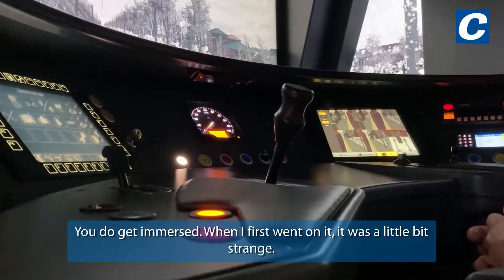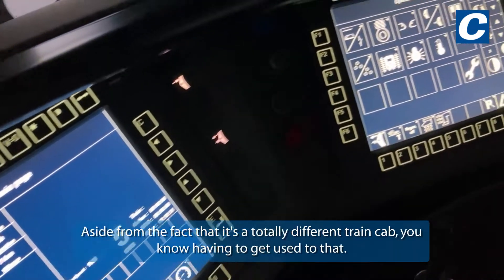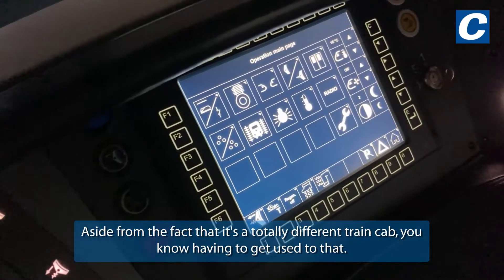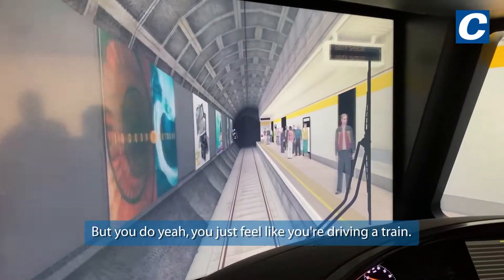You do get immersed. When I first went on it, it was a little bit strange — aside from the fact that it's a totally different train cab and having to get used to that. But you just feel like you're driving a train.